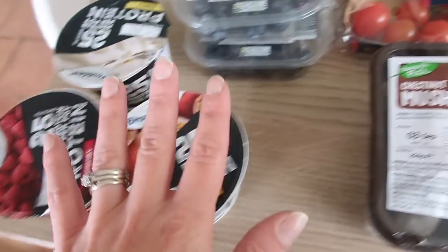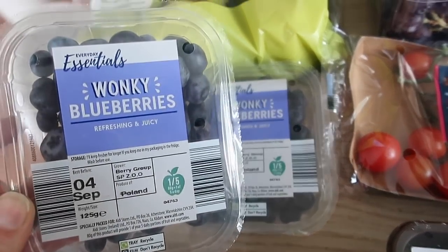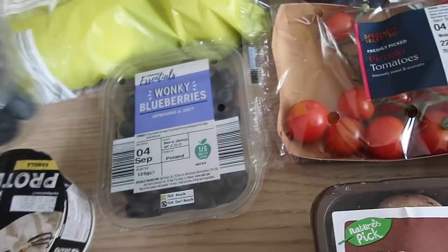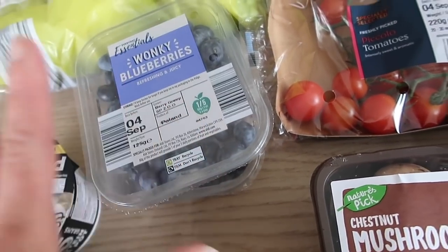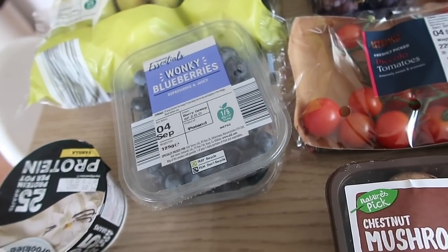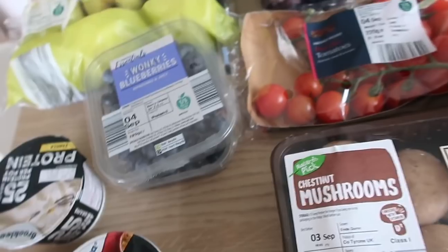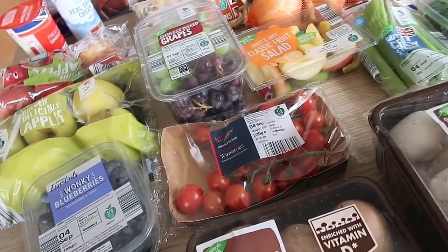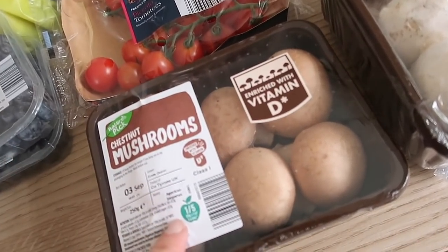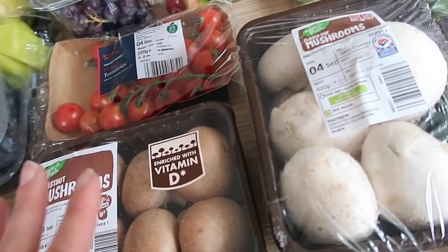I've got two lots of the wonky blueberries — honestly one punnet and we can just eat that in one go, so I got two lots. I'll also be showing you my fruit and veg box that I get from the farmer's market tomorrow, so I'm going to add that on as well. This is just basic fruit and veg stuff but we always eat more.